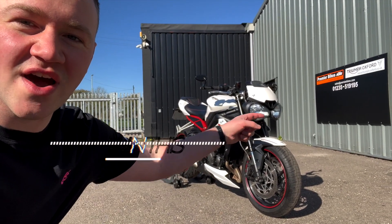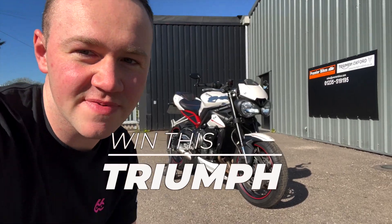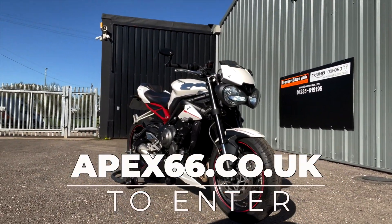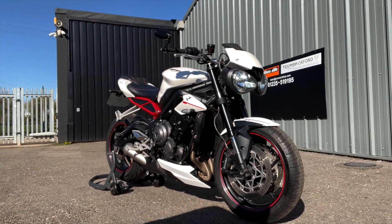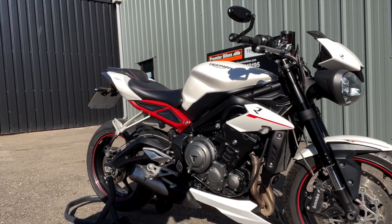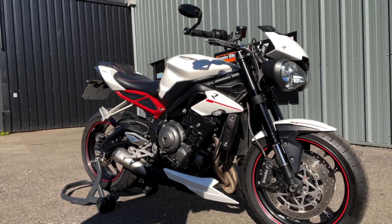We are here at Triumph Oxford with this sexy Triumph Street Triple R that you could be winning — it is live on the website right now. Have a look at that. Load of accessories on it. This is the R, so it's the road-going variant. The torque is off the charts — it's in the usable mid range. That's the 765cc triple engine. You know how much we rave about these; there's a reason they use them in Moto2.